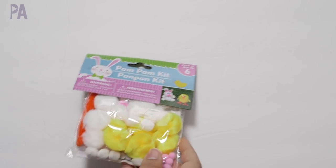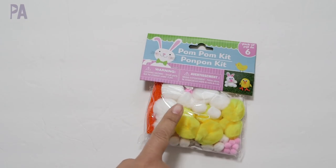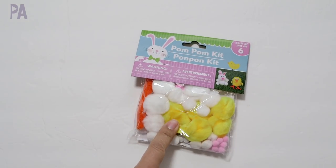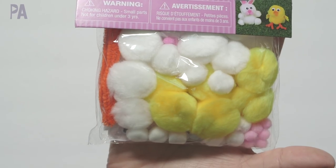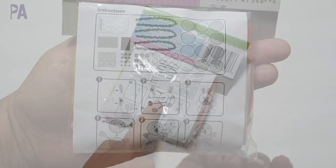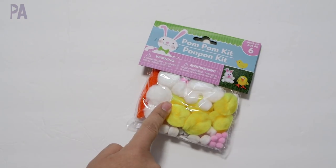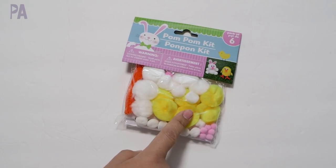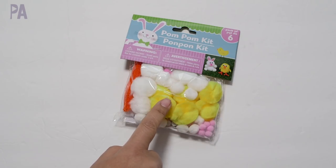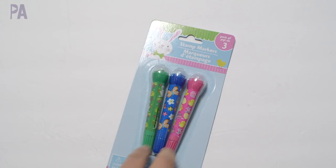I want to start off with the Easter stuff that I got, which isn't very much — just because I feel like I have a lot of the things already, but I got some of the new things. The first was this pom-pom kit — you can make six, there's bunnies and little chicks, and it has everything you need with instructions on the back. I thought since this was a new one we'd give it a shot to see how it goes. It might be fun to try — we could have a whole little set going.